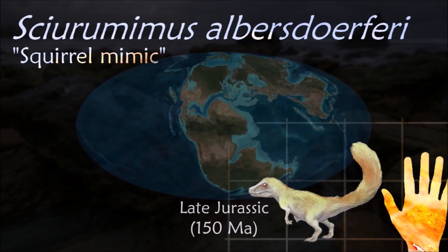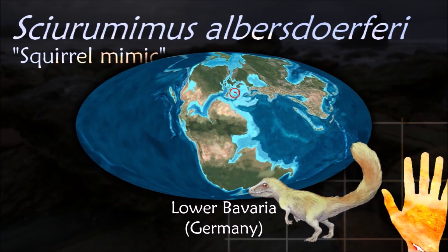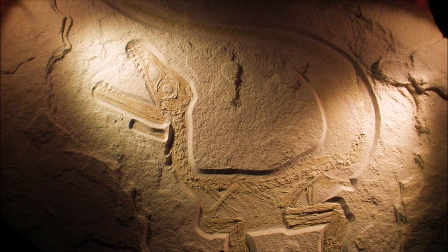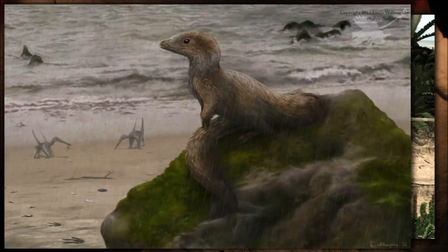Shuromimus is known from a single holotype fossil that is exceptionally well preserved, with a full skeleton in complete articulation along with fine details of soft tissue. The fossil preserves filamentous plumage at the tail base and on other parts of the body.